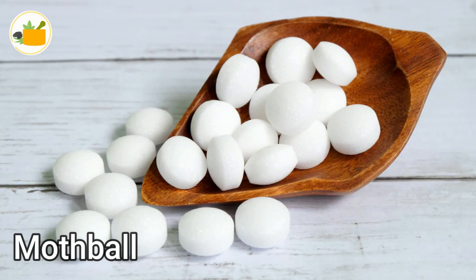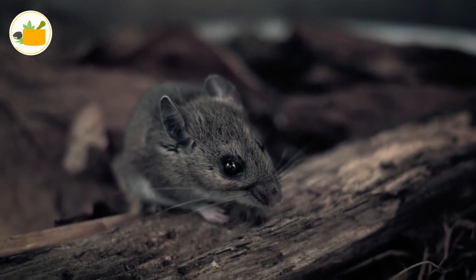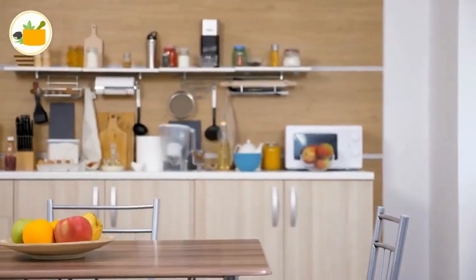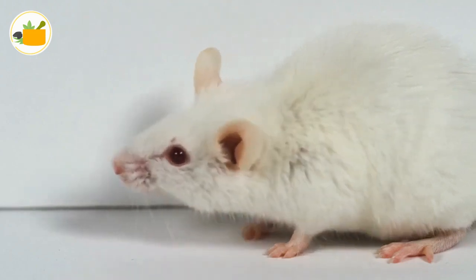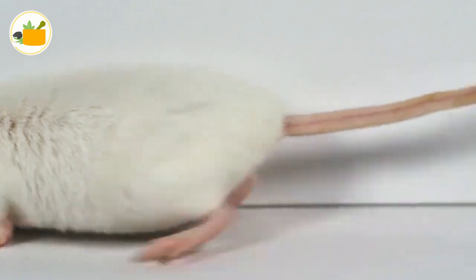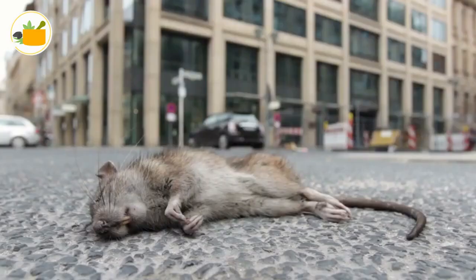Number one: mothballs. Mothballs are effective repellents and will successfully keep rats away from your place. They are easily available in markets. Simply place a few of them in your kitchen, attic, or any area where you fear the presence of rats, and this will successfully fend them off and kill them.